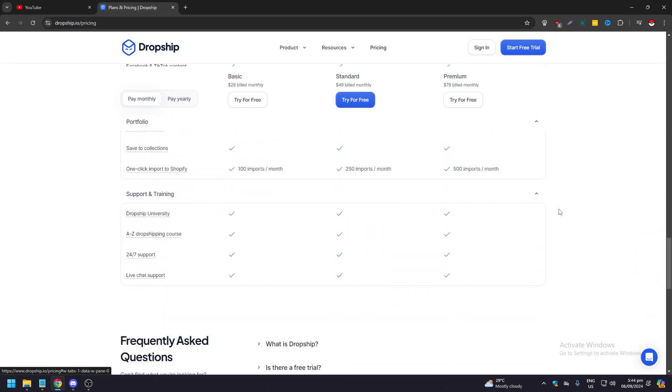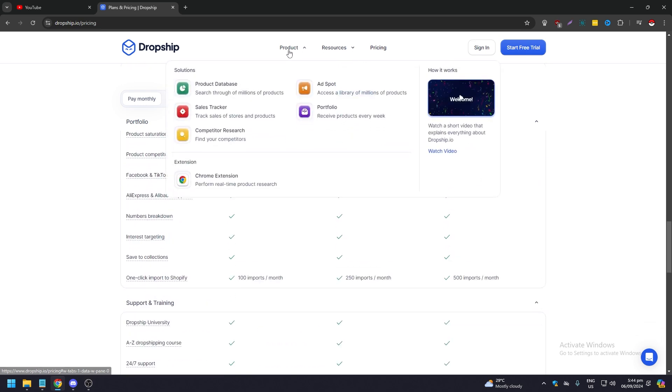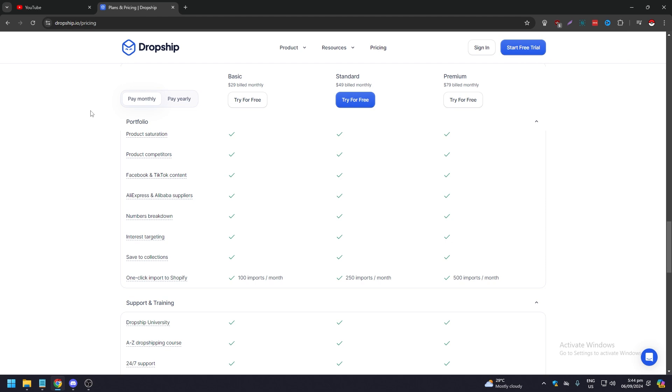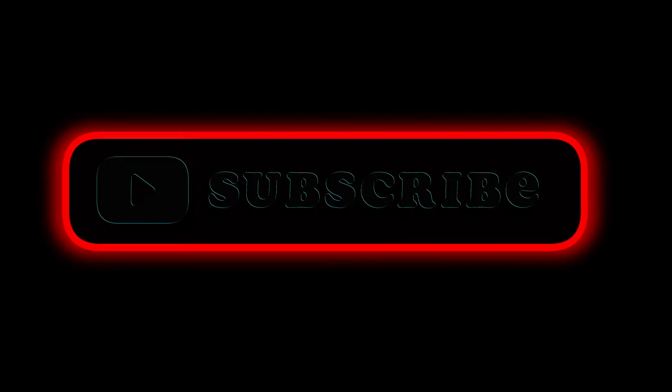Under Dropship.io's Products section, you get access to the product database, sales tracker, competitor research, ad spot, and portfolio. You can also install a Chrome extension so you don't have to navigate to the website every time — just click it directly from your browser. That covers both Tradel and Dropship.io. Hopefully you now have a bit more information on which one fits your needs. If you liked the video, please like, comment, share, and subscribe — I'll see you in the next one.